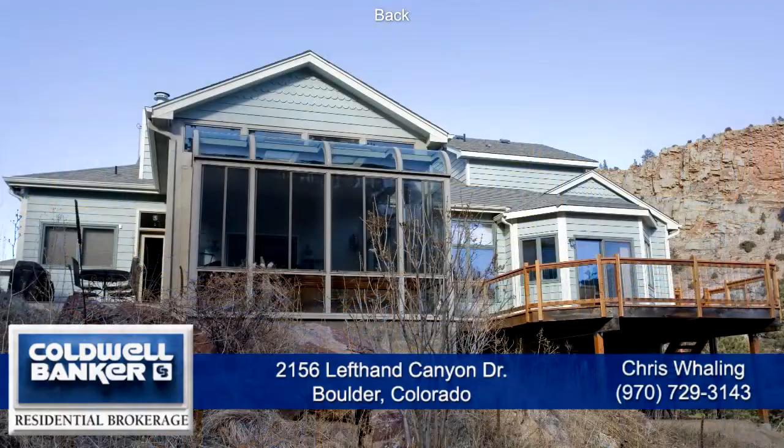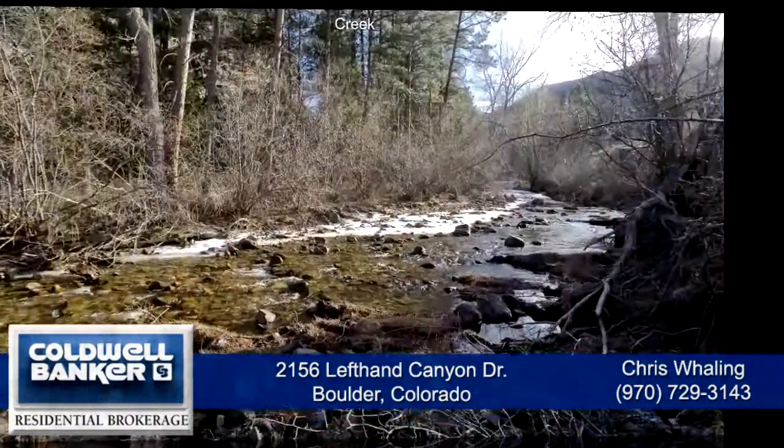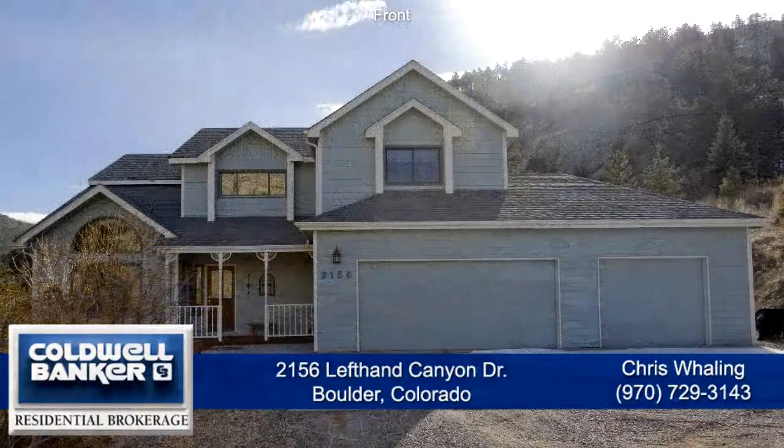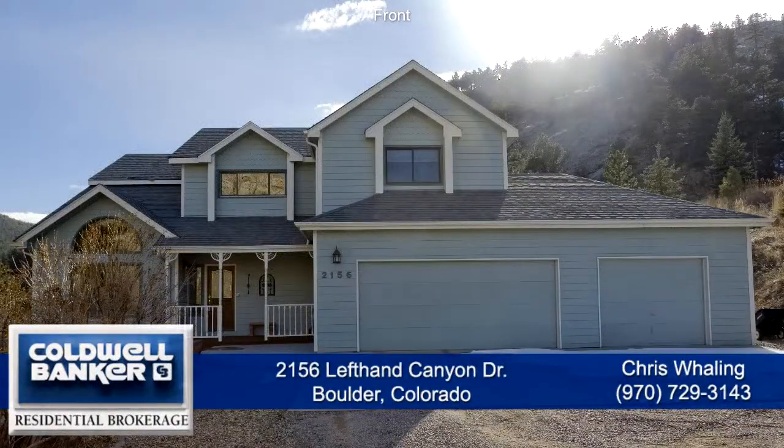This home sits on 35 acres and has Left Hand Creek running through the property. This is a great home in a special part of Boulder County. Please call for a private showing — you'll be glad you did.